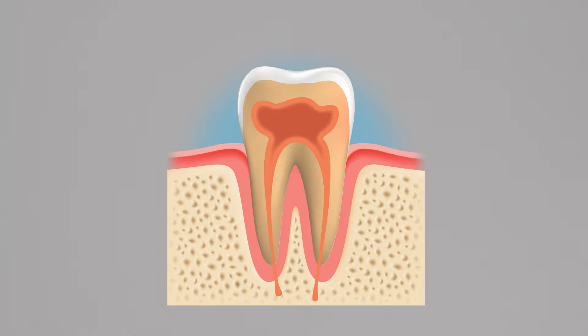One common cause of sensitive teeth is exposed dentin, the tissue inside your tooth. The dentin is covered with a protective layer called enamel, so when the enamel decays, the tooth becomes vulnerable to pain.